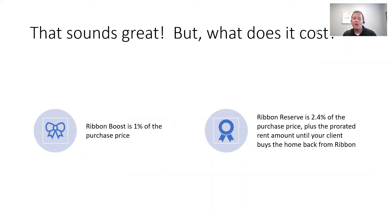What does it cost? Ribbon Boost is 1% of the purchase price. Ribbon Reserve is 2.4% of the purchase price, plus the prorated rent amount your client would pay to Ribbon if Ribbon buys the home. If they don't have to buy the home, they're going to charge your client a 1% fee. The most simple way to think about it: your buyer can pay 1% of the sales price and become a cash buyer.